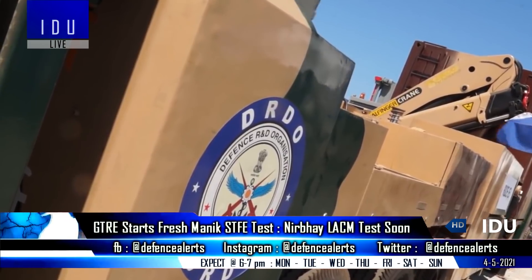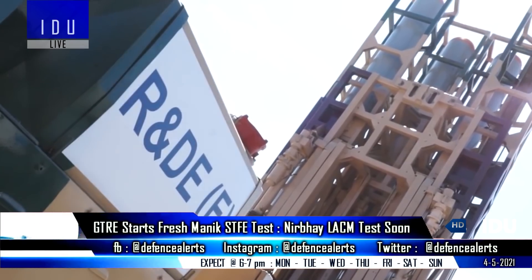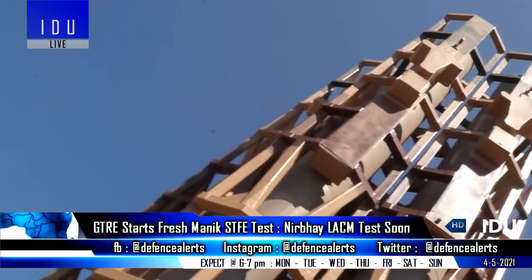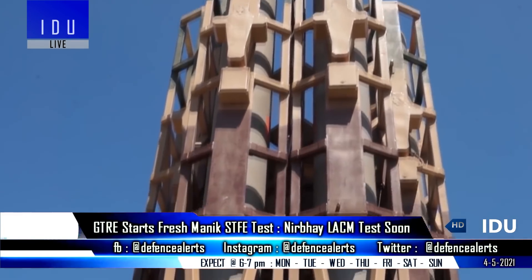It is noted that the Nirbhay missile has already cleared developmental trials for use with the Russian Saturn turbofan engine, but it never entered production so that several foreign components including the engine could be replaced with indigenous content, which will make it more economical.